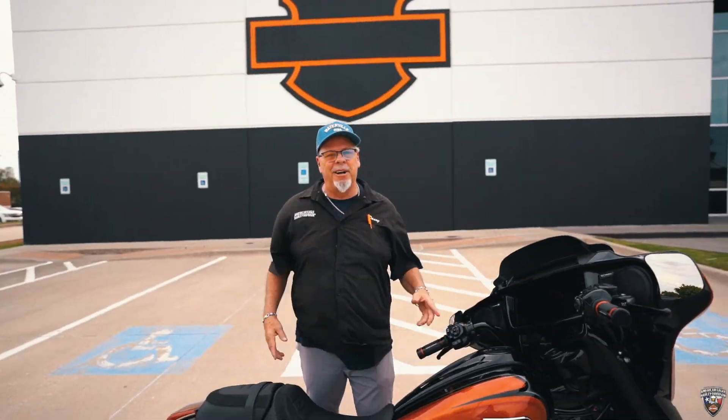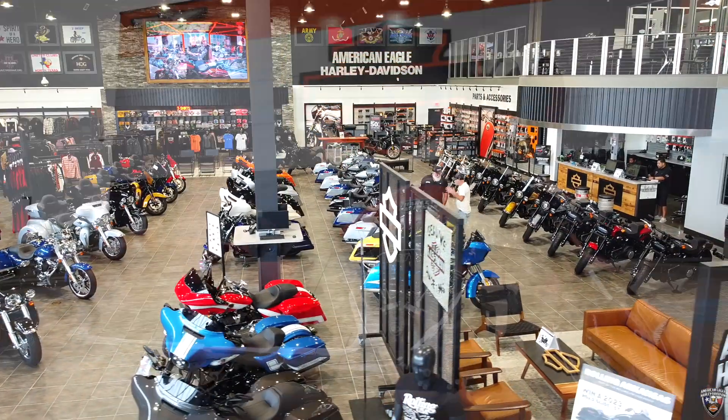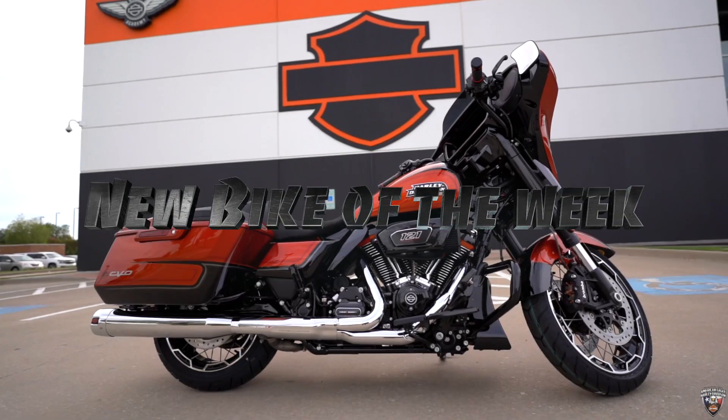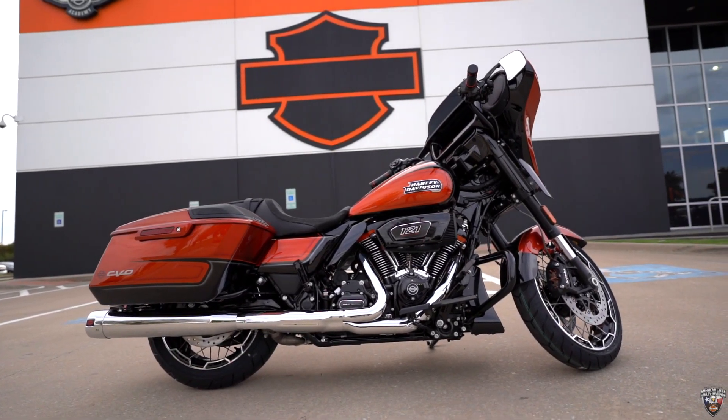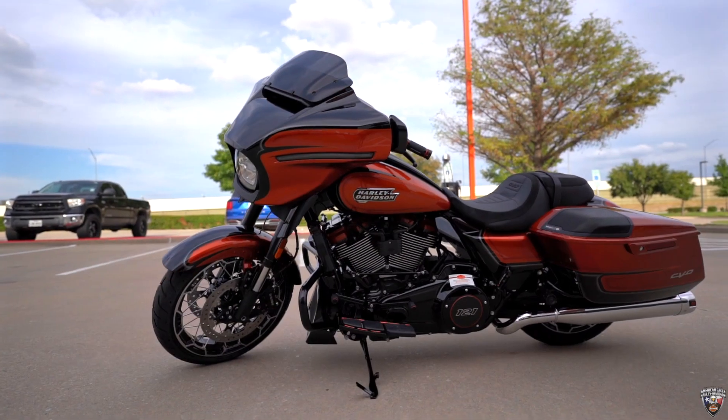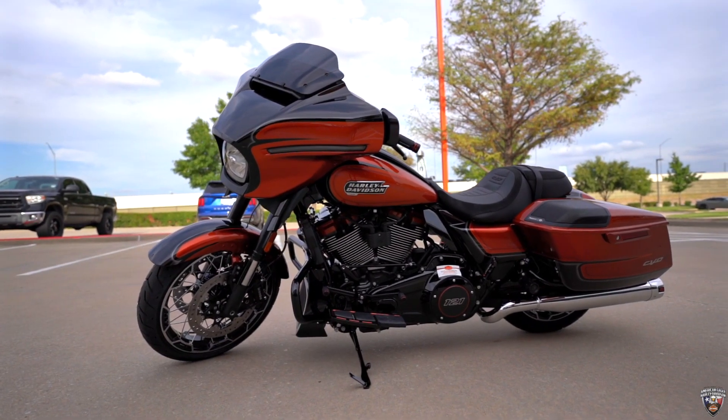Hello, it's Danny Watkins, American Eagle Harley-Davidson. This week I give the new bike of the week. Folks, we got the 2023 CVO Screaming Eagle Street Glide we've been waiting on here in the new color Whiskey Neat.